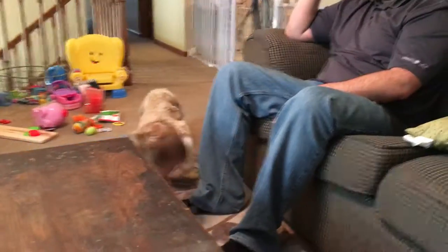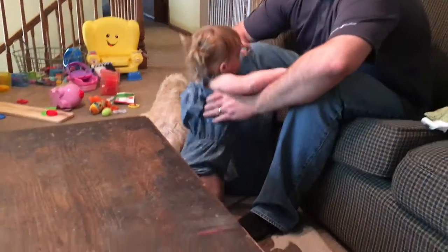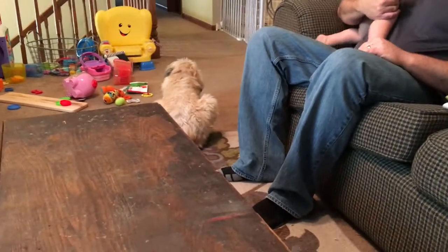There are times where she's not allowed to come in there, and times where you do allow her to come in, but she needs to see that it's when you guys make the decision, not when she makes the decision.